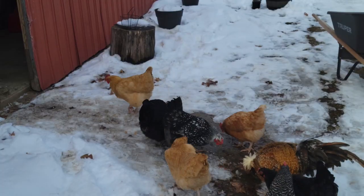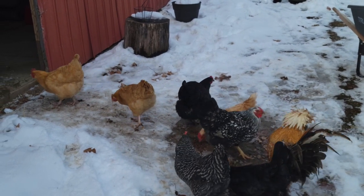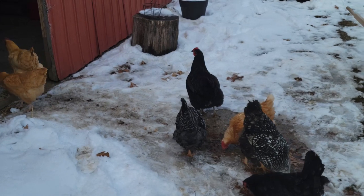You'll get some oddballs that look completely naked. When this happens, chickens will decrease or stop egg production because both eggs and feathers require a lot of protein.